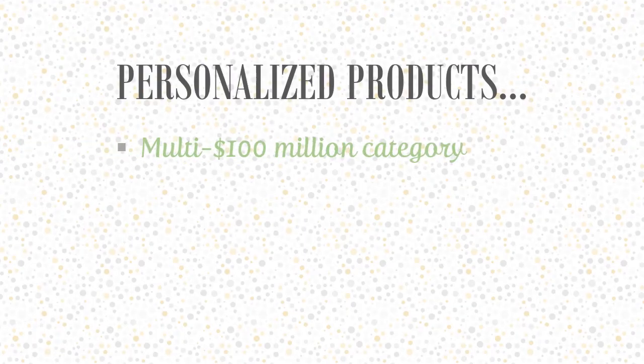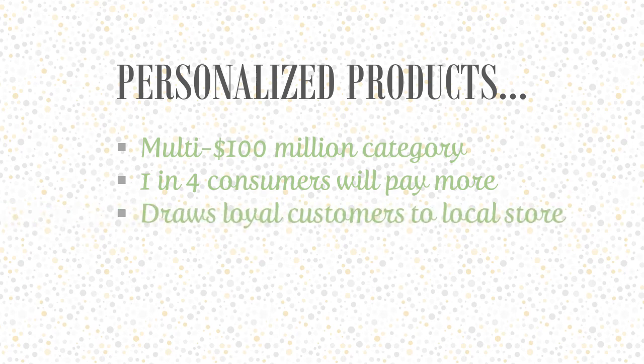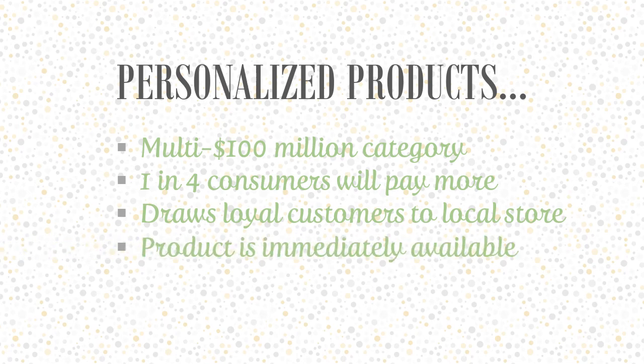Personalized products is a multi hundred million dollar category. According to Deloitte Research, one in four consumers are willing to pay more for a personalized product. If your store doesn't offer personalized products, it's likely another store in your area is or will, because it's proven to draw loyal customers.